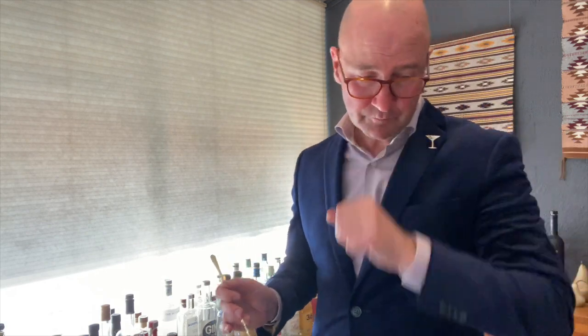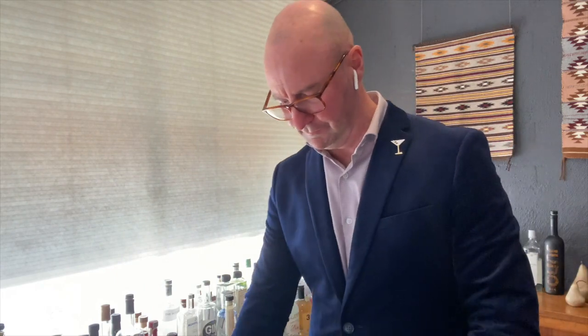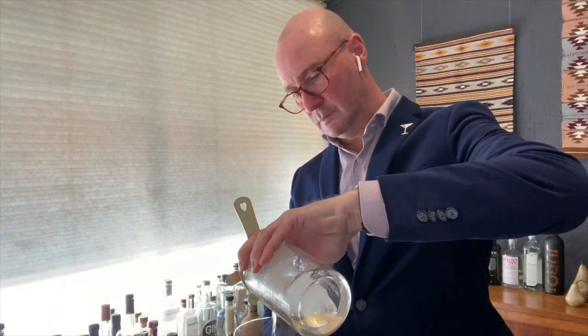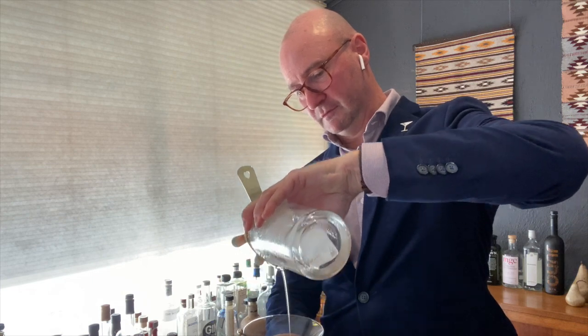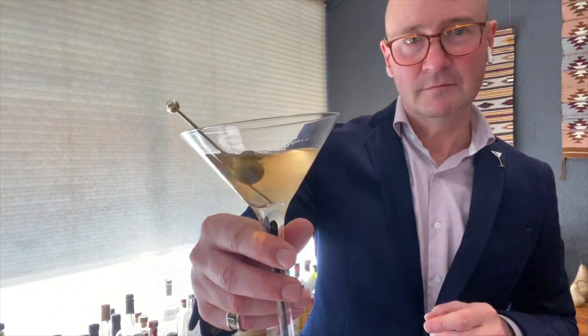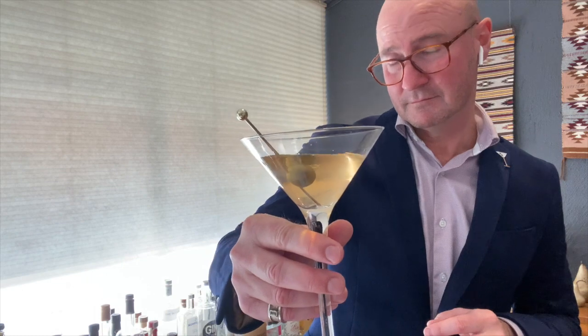That magic sound tells us it's cocktail hour somewhere in the world. Let's pour it out. Moment of truth, friends, moment of truth. Very aromatic and intense — and see the color. Tempting, I hope so. Let's find out if this worked or not. Cheers.